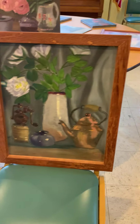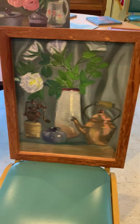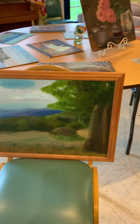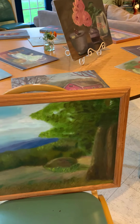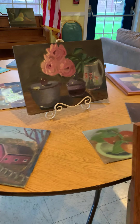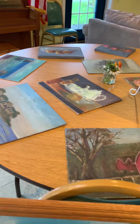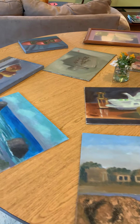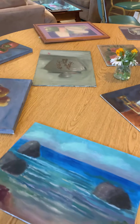I'll bring out some more paintings — older paintings. I do like my older paintings. I think I painted better then than I do now. I haven't been painting very much for several years.